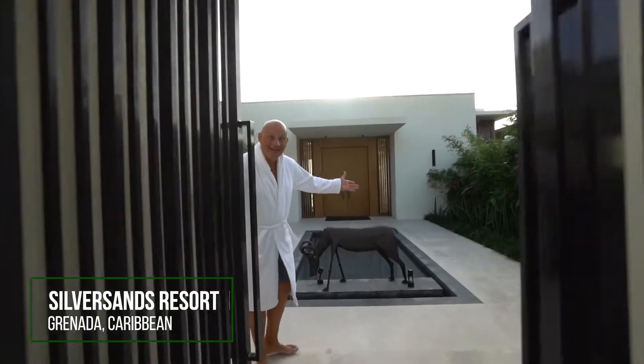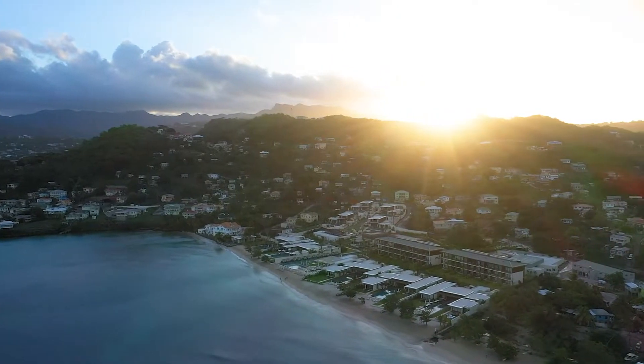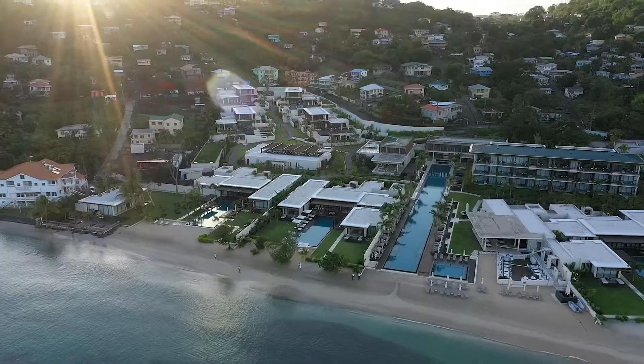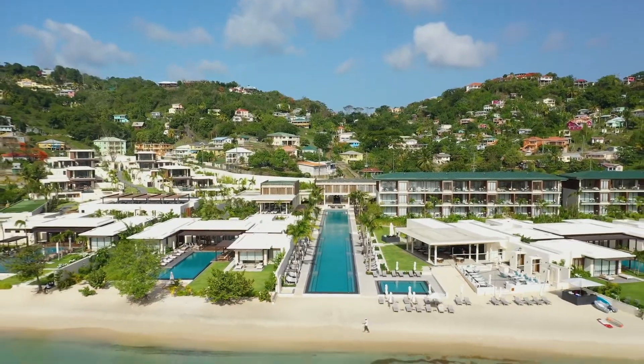Welcome to Silver Sands in Grenada! Silver Sands is the first luxury hotel to be built on the island in 25 years. It's quite a spectacular property. There are five oceanfront villas — this is villa number two. Let's take a look at it.